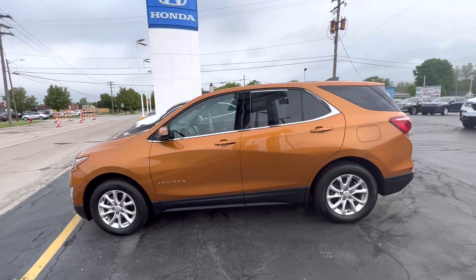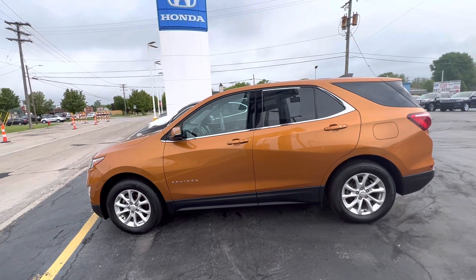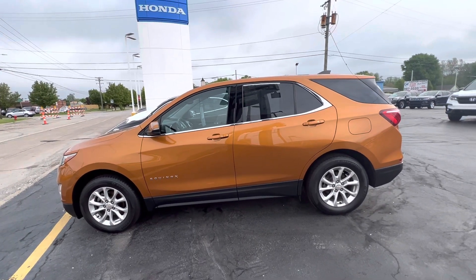Good morning everyone. Tina here at KWOOD Honda in Port Huron. I'd like to show you this 2018 Chevy Equinox LT.